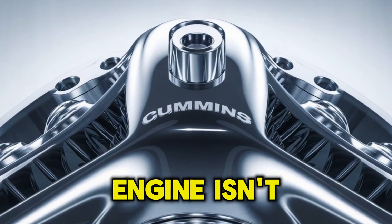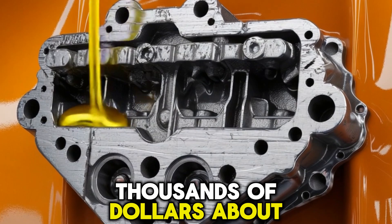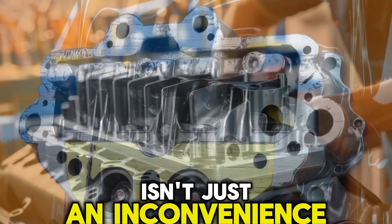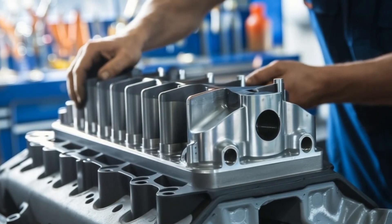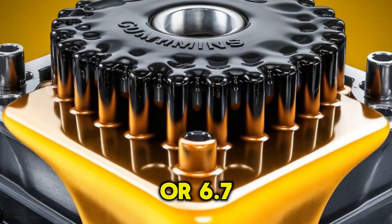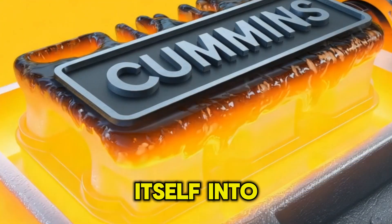What if the ticking you're hearing in your Cummins engine isn't just noise, but the sound of thousands of dollars about to vanish? Camshaft and lifter failure isn't just an inconvenience — it's an engine killer hiding in plain sight. And if you drive a Cummins, especially a 5.9L or 6.7L, you need to hear this before that engine knocks itself into an early grave.